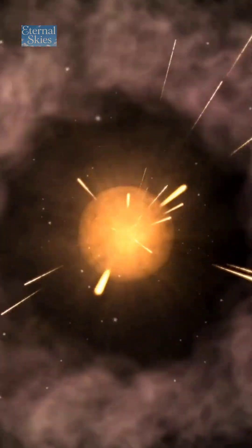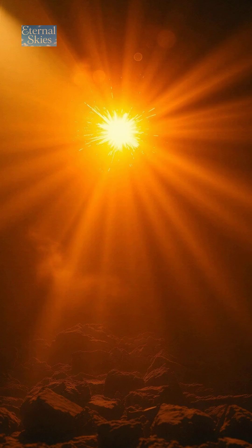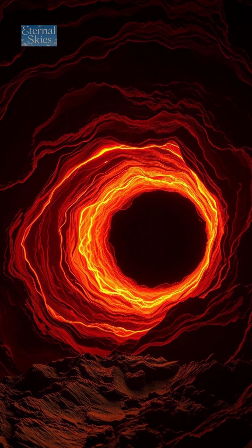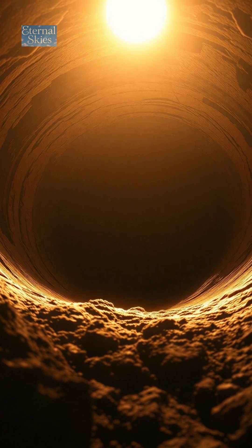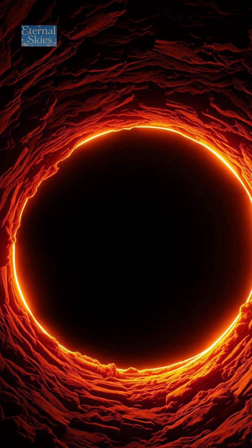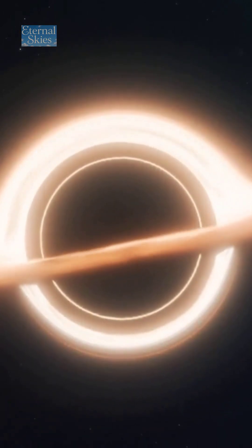Here's a simple explanation. Matter spirals into a black hole at nearly the speed of light, heating up to millions of degrees and glowing like cosmic fire. The black hole's gravity bends and warps this light into a bright ring. The empty circle in the middle? That's the shadow — the region where light falls in and never returns.